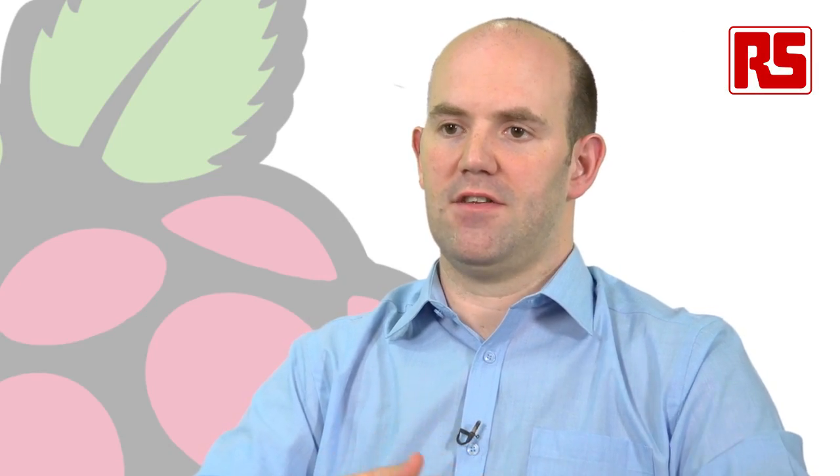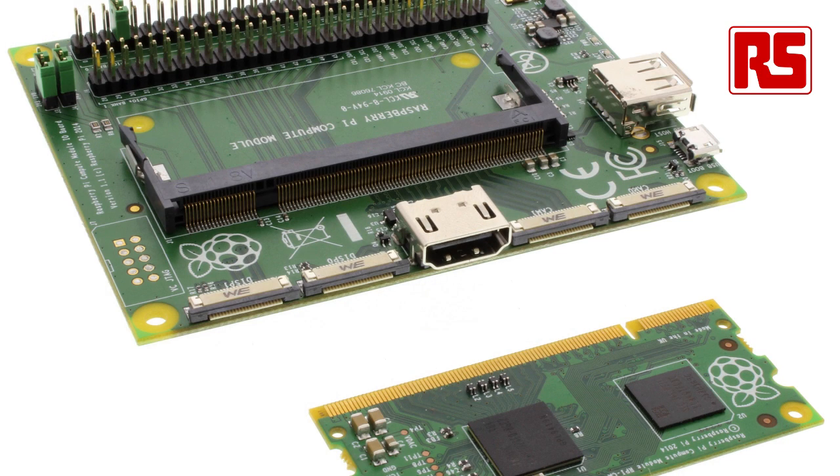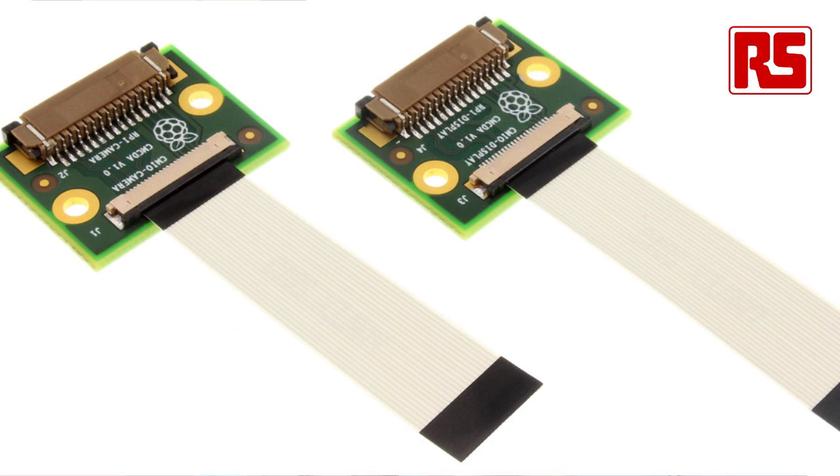What we're launching today is what we call the Compute Module Development Kit. It consists of one compute module, one Compute Module I/O Board, and a couple of little adapter boards that convert between the ribbon cable format used on the compute module and the ribbon cable format used on the Raspberry Pi for the camera and the display. All of those things together make up the Compute Module Dev Kit, and that's going on the market today at $230, giving people a chance to get started doing designs. Volume availability of the compute module itself will follow in early autumn of this year.